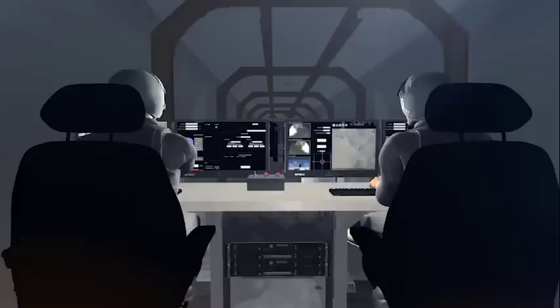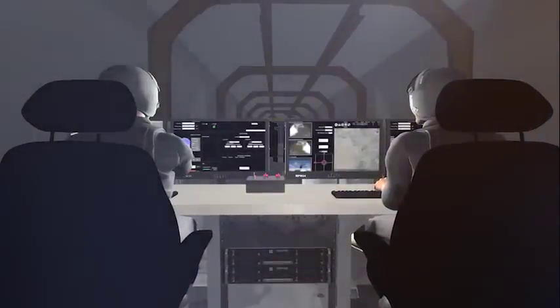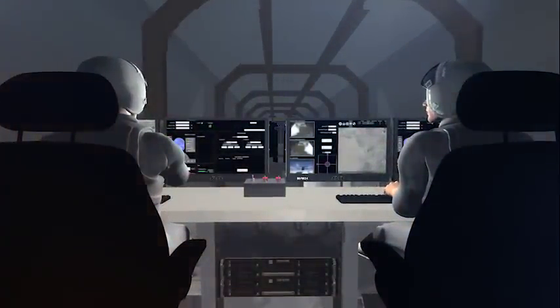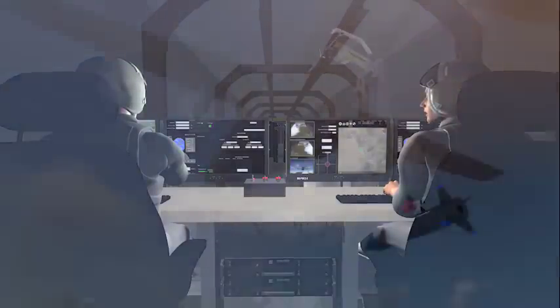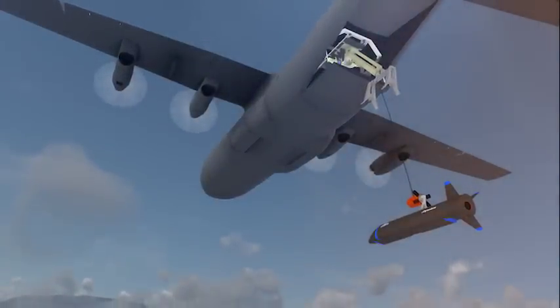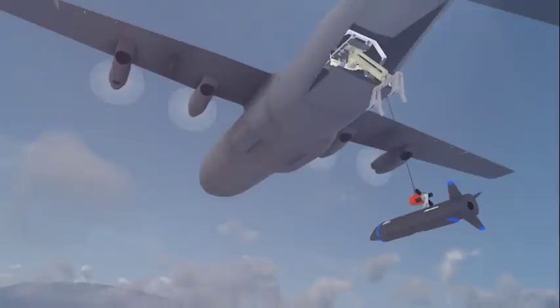Manned operator control stations provide a network of safety measures and situational awareness to conduct recovery operations. These operator control stations are onboard every recovery aircraft. Once docked and powered off, the vehicle is raised, mechanically secured, and stowed.